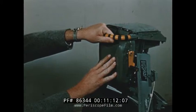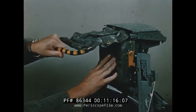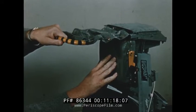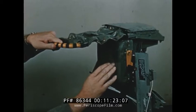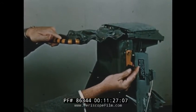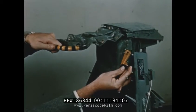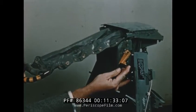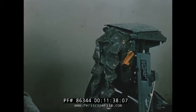If during the normal ejection sequence the canopy fails to jettison, the normal travel of the face curtain handle will be restricted by the interlock to prevent the seat catapult from firing. At this point, the interlock may be deliberately overridden by the actuation of the emergency override handle on the left side of the seat headrest. Rotation of this handle releases the face curtain for further travel and permits seat ejection through the canopy as a means of last resort emergency escape.